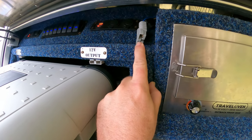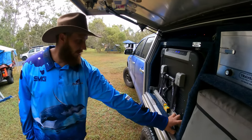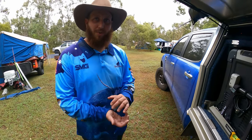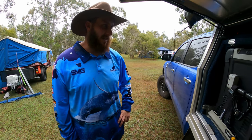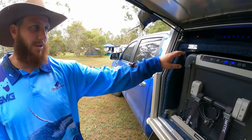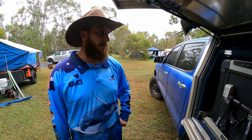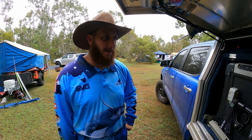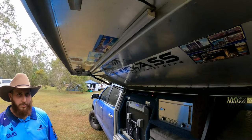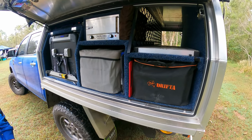There are two Anderson plugs: one dedicated to the travel oven, and another with a thicker cable for external charging — if you need a bigger charger it requires heavier wiring. There's also a regulated solar input and a 12-volt output running off a completely separate system, so if there's a battery in a trailer you can run it through. There's even an LED light up top inside the canopy.